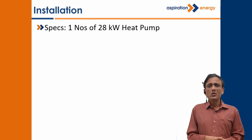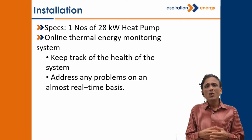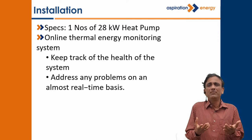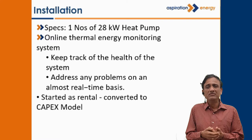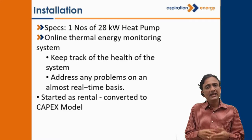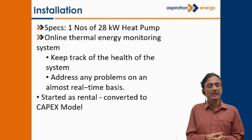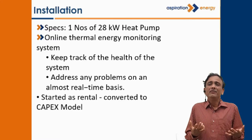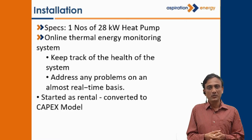We also gave a thermal energy monitoring system. What we actually did was give it on rental, because they were not very sure that this heat pump would work for them — would it save for them, cater to all their needs, and be reliable? So we gave the heat pump on rental to them. They looked at the savings and monitored them using our heat monitoring system. By looking at the savings, they were so happy that they were willing to buy the system and convert the rental into a capex.